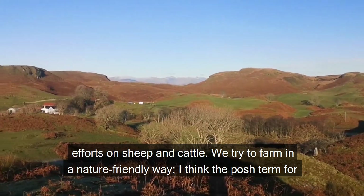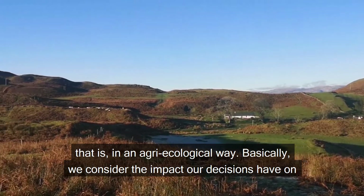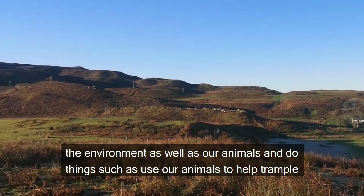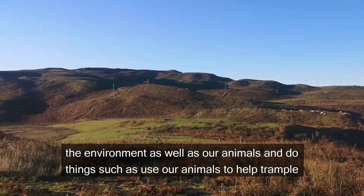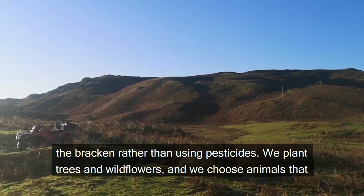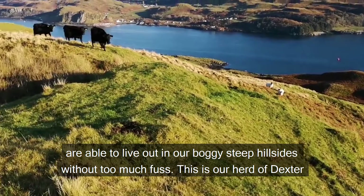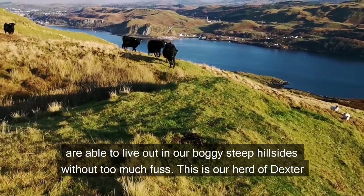We try to farm in a nature-friendly way — the posh term for that is agroecological. We consider the impact our decisions have on the environment as well as our animals, and do things such as use our animals to help trample the bracken rather than using pesticides. We plant trees and wildflowers and choose animals able to live out on our boggy steep hillsides without too much fuss.